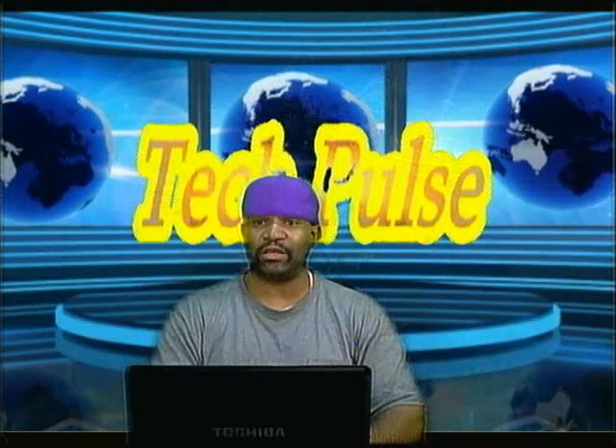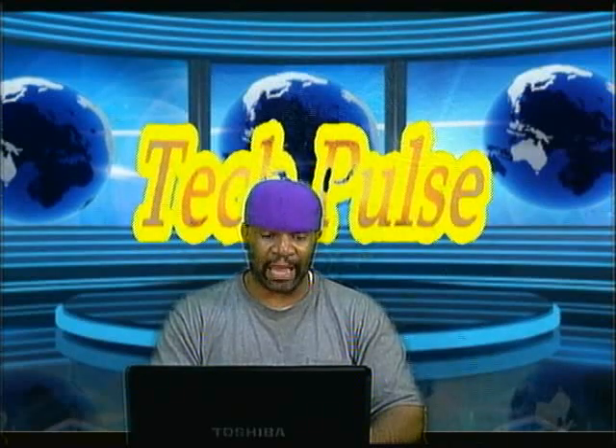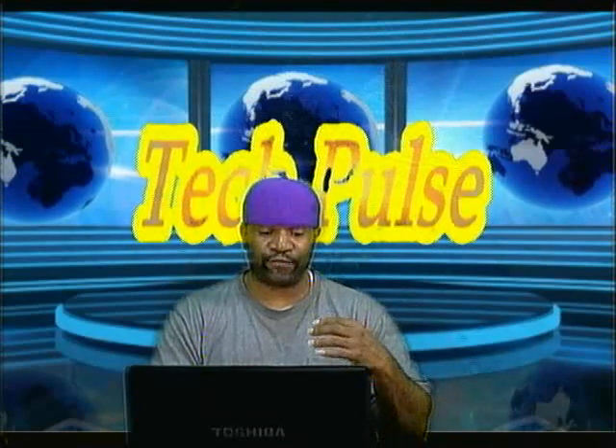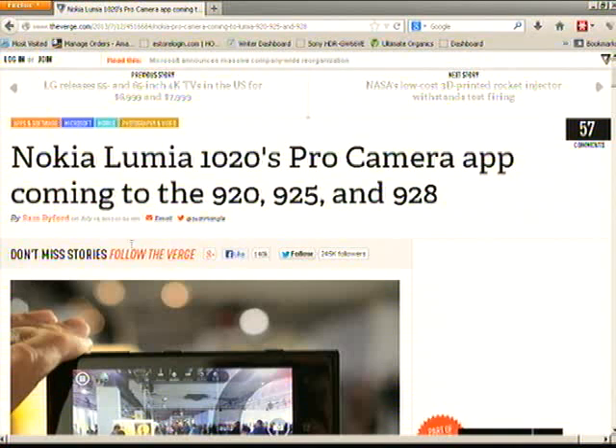Nokia needs to come out with these apps and functions on their phones if they're going to compete. This is similar to what we're saying about Nintendo — Nintendo needs to compete with PlayStation 4 and Xbox One. Nokia knows they need to compete with Android and iOS, and that's why they're coming out with all these different functions and apps.